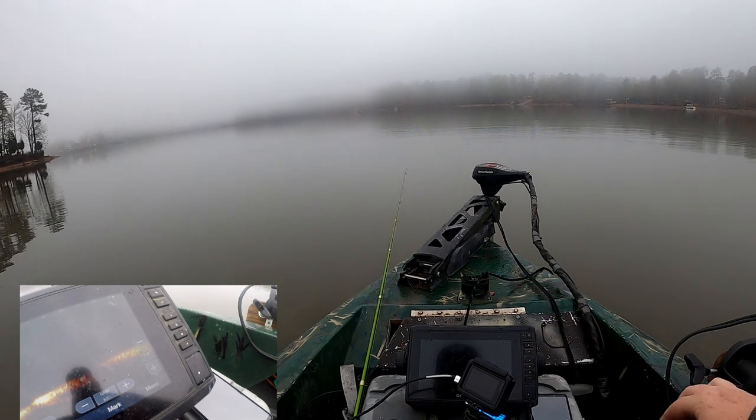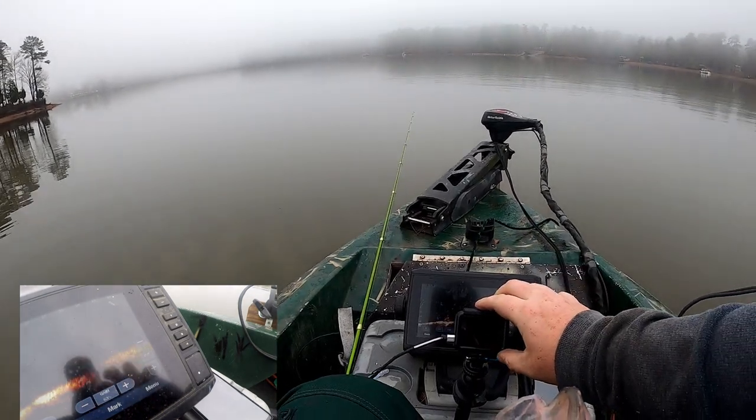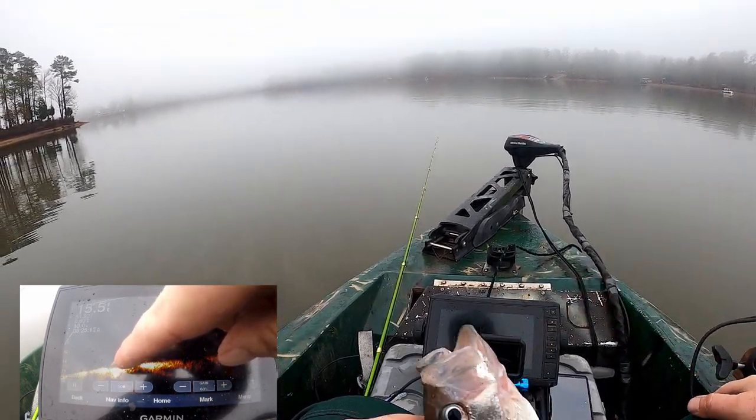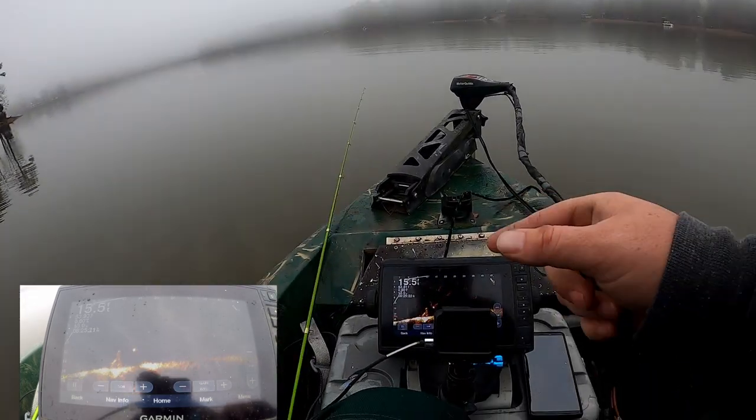He was right there on that little stump. There's another one right there too, so we'll throw him back and see if we can get the other one.